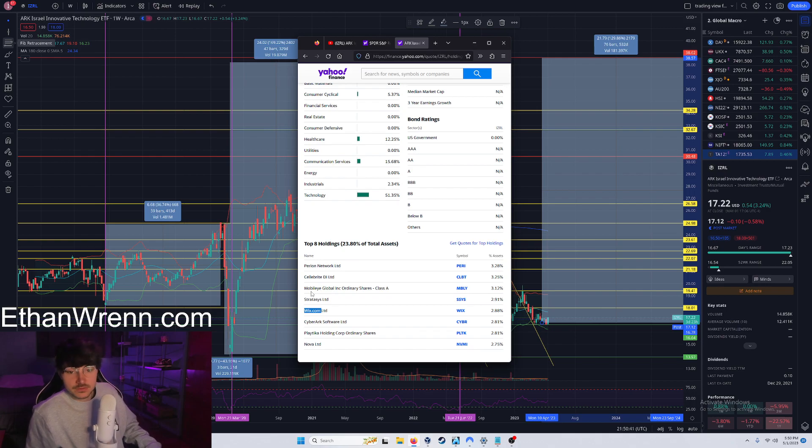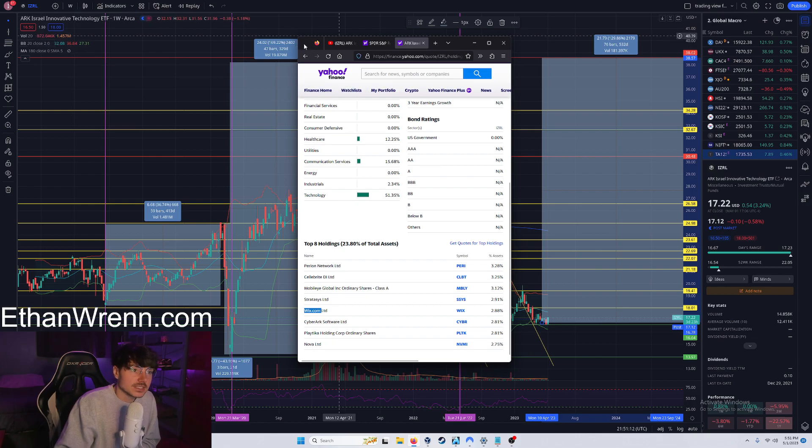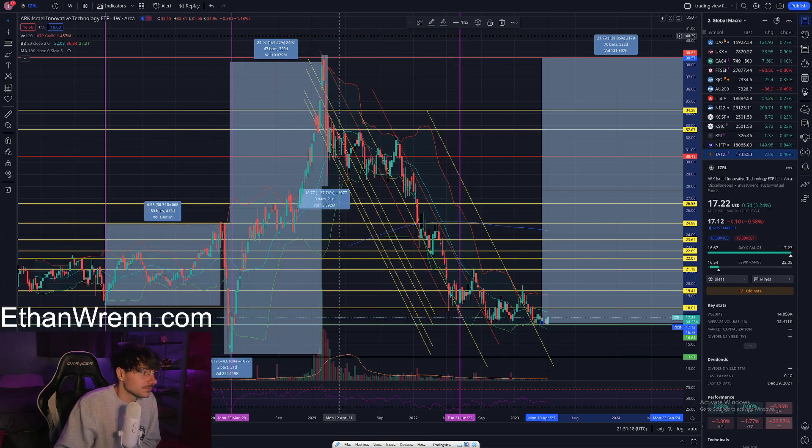Wix.com is comparable to WordPress or Shopify. Online retail and people's ability to buy things online is the second fastest growing industry in the United States, so companies like Wix seem poised to benefit from that rapid growth. Under that you have Cyber Arc Software, Platica Holdings Corp ordinary shares, and Nova Ltd. Those are some of the holdings you can expect from symbol IZRL.